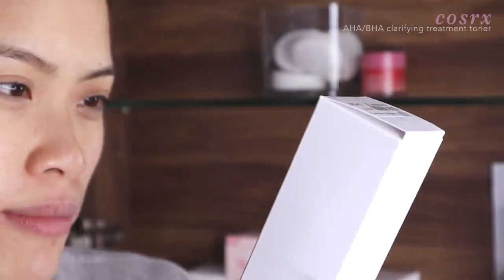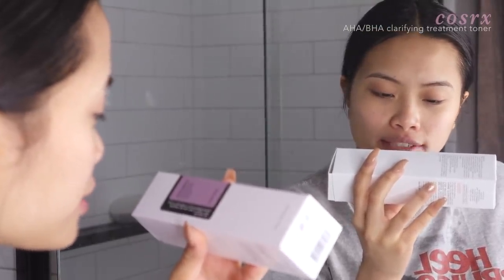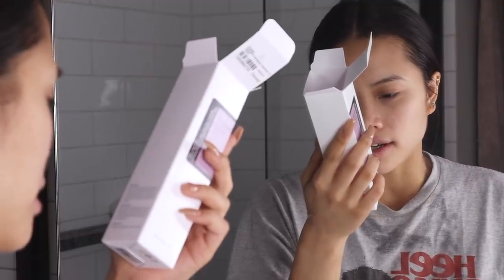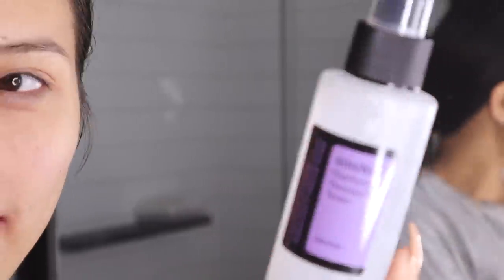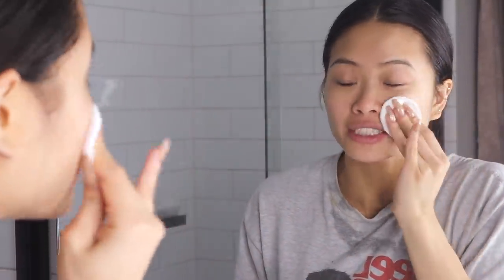Now we're on to this cloud purifying treatment toner. It has a low pH formula as well as purifying botanical ingredients. This toner works to refresh, soothe, and soften skin. The directions say: after cleansing, spread the toner onto a cotton pad and gently wipe onto the face, avoiding the eye and mouth area. I like the see-through bottle. It's really damp — but you don't need to do that many sprays, which means I won't have to keep restocking so often.